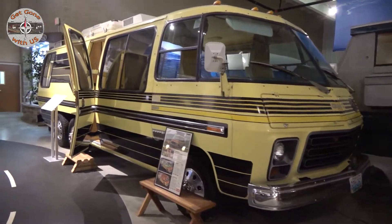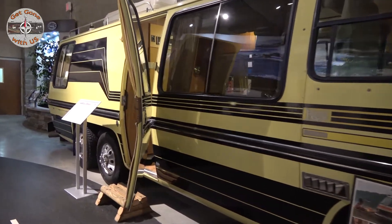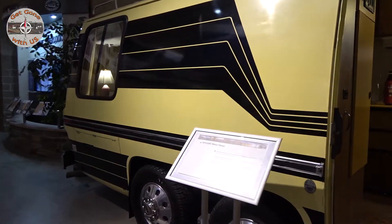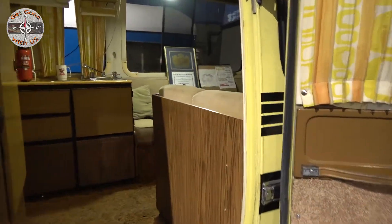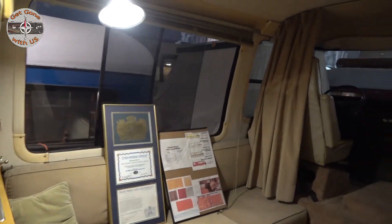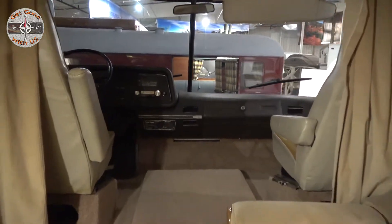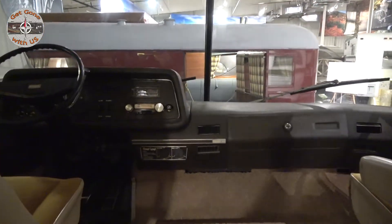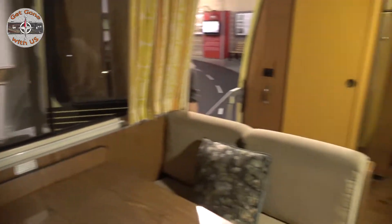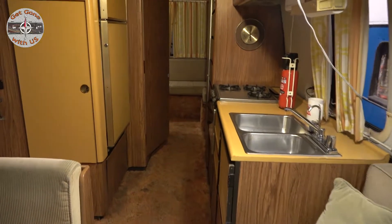The time machine has dropped us off at 1974, right in front of this GMC motorhome. From 1973 to 1978, General Motors Corporation actually built their own motorhomes. These motorhomes were front-wheel drive — yes, front-wheel drive. Plus, they also had airbag suspension systems, and a tag axle. There's an 8-track tape in here. This also came with a 455 cubic inch engine.